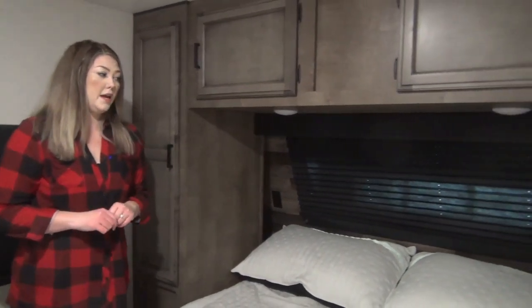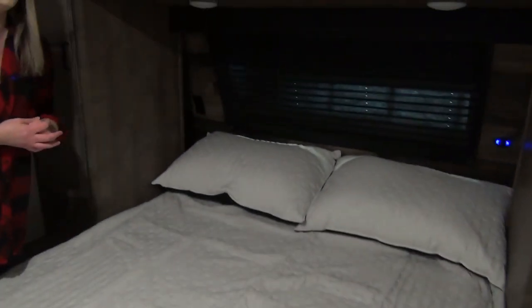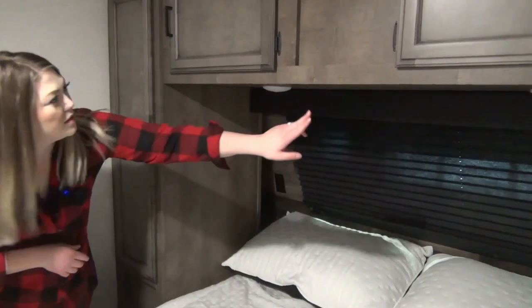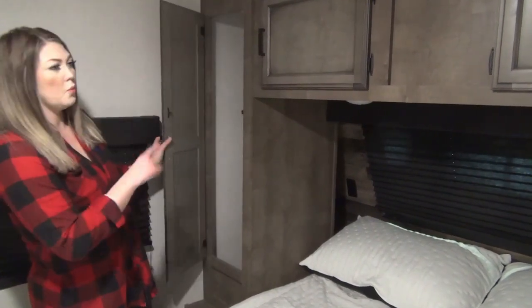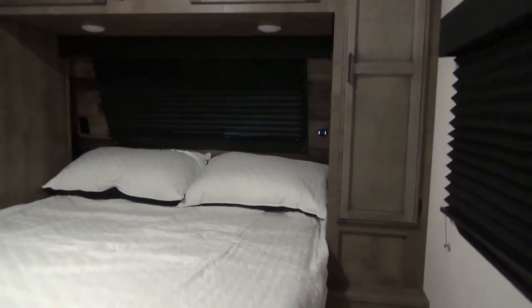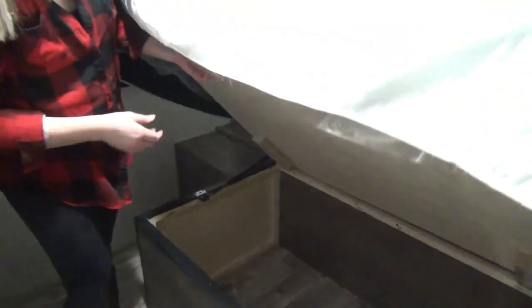Now this is the master bedroom — a full queen bed, 60 by 80, with a really nice comfortable Serta mattress. You've got little cubbies on either side of the bed equipped with a plug-in and USB ports. You've also got your automated glass right here — you can open it or keep it closed. You've got lights above for nighttime reading, lots of storage, a wardrobe on either side, and nice storage above. This is also the entrance to the bathroom we showed you earlier, which is perfect — you can just go right on in. And of course you've got amazing storage underneath, supported with hydraulic arms on either side so you're not going to have to break your back trying to hold it up while you're accessing all that storage.